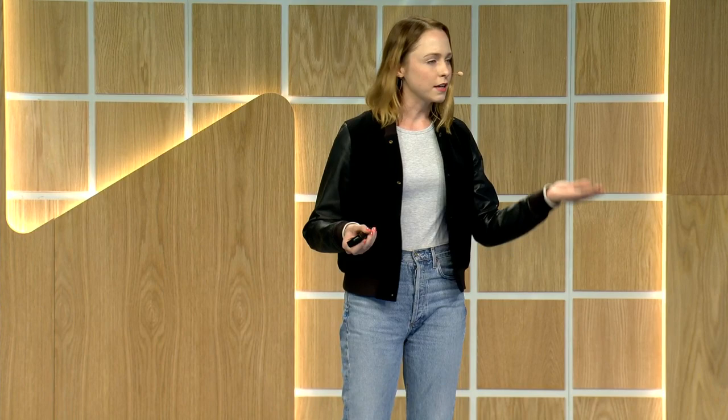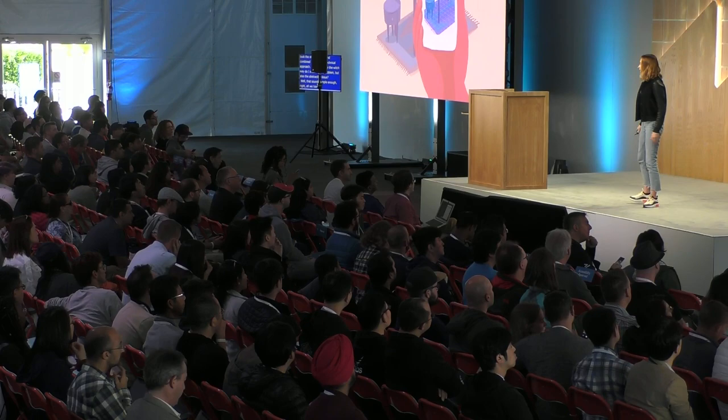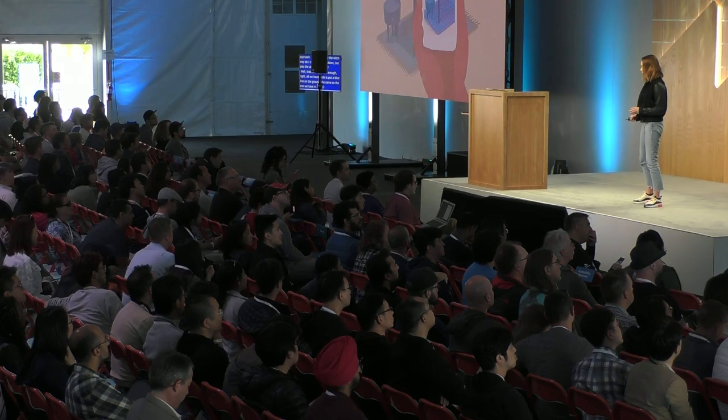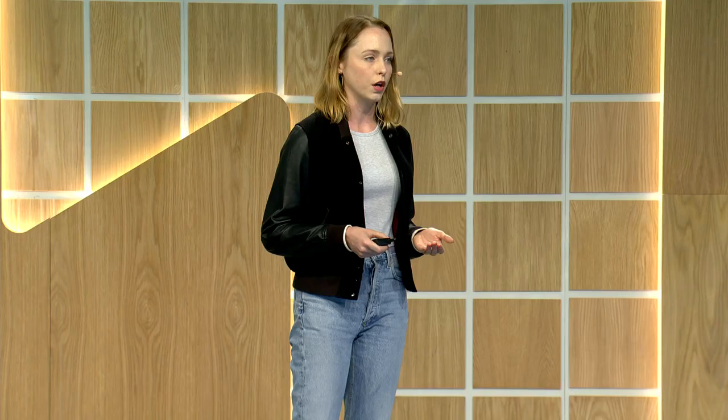Well, that sounds simple enough, right? All we have to do is put a blue line on the ground, same as the one we have in the 2D map. Well, not quite. This is an early design exploration where we tried exactly that. The trouble with this approach is that putting a precise-looking line on the ground doesn't flex well with varying levels of localization or data quality. Plus, in user testing, we found that people feel compelled to walk right on that AR blue line. We needed to find a solution that strikes the right balance between providing the specificity and clarity users were looking for, but also flexes well with varying levels of quality. So we did a lot of explorations — over 120 prototype variants, in fact.